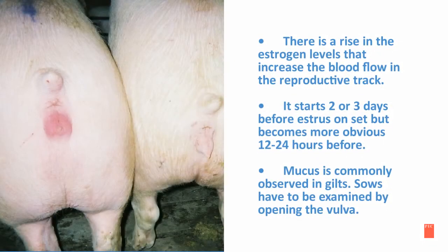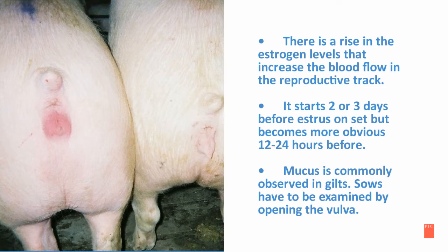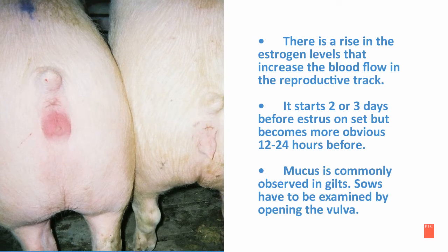The following slides represent the first reproductive event: vulva reddening, swelling, and mucus discharge. There is a rise in estrogen levels that increases blood flow in the reproductive tract. It starts two or three days before estrus onset, but becomes more obvious 12 to 24 hours before.